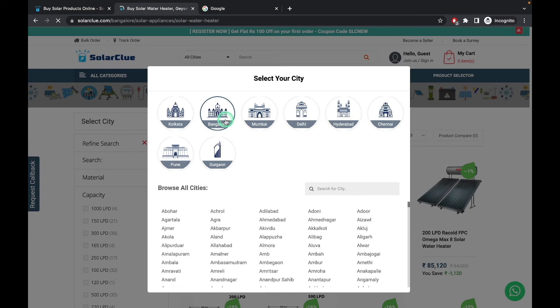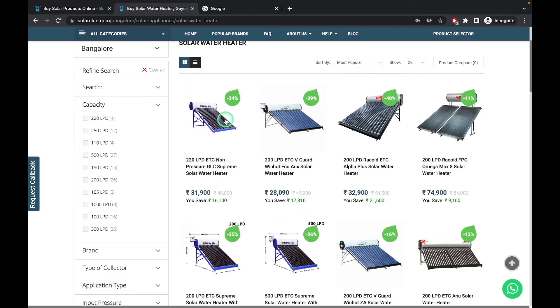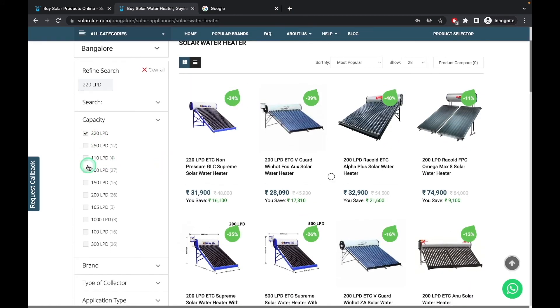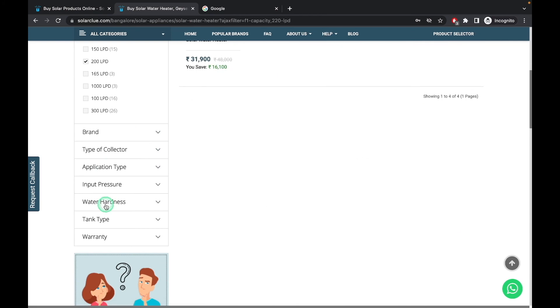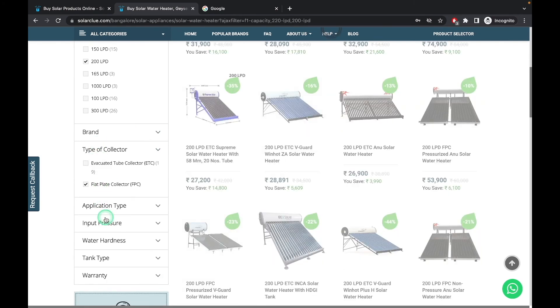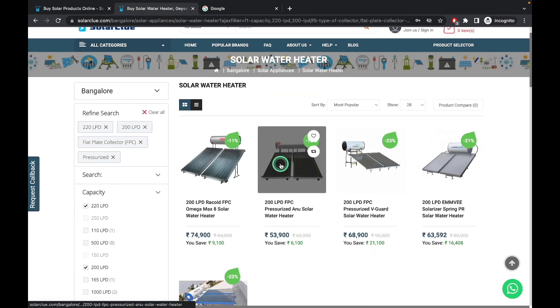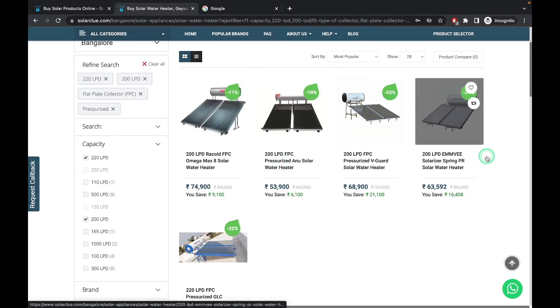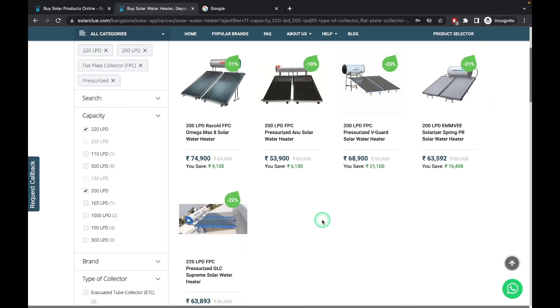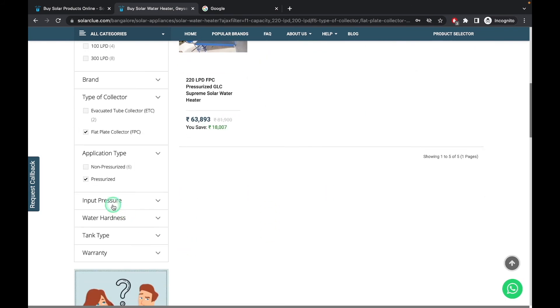We will see how to do that on Solarglow.com. If you have not seen the previous video, I suggest you go to that video and have a look. Let us select 220 LPD or 200 liters, type of collector as Flat Plate, and application type as Pressurized. If you select these, you will see a lot of products of the pressurized type in panel models.